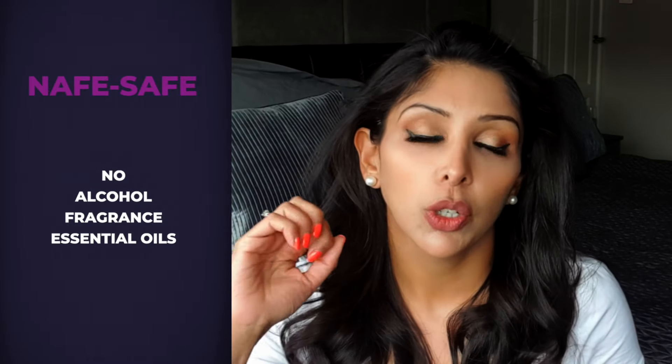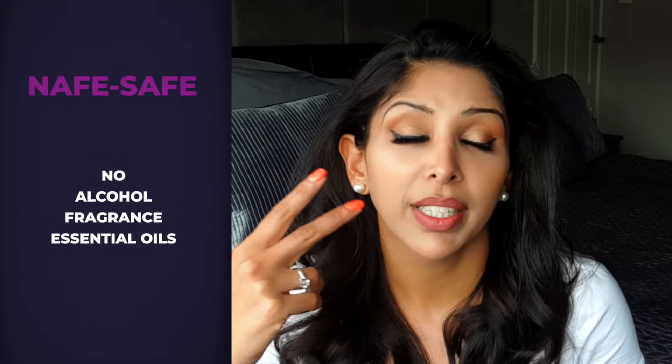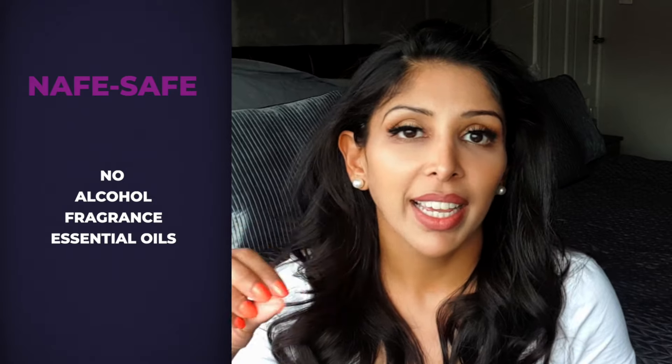Another really important thing: make sure in this area you're using safe products. That means no denatured alcohol, no fragrance, no essential oils, because the last thing we want here is contact dermatitis, which can lead to inflammation and again, hyperpigmentation.